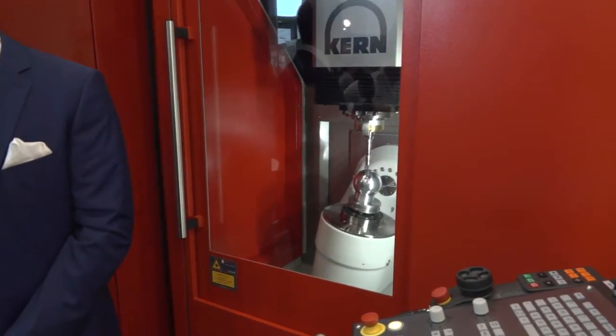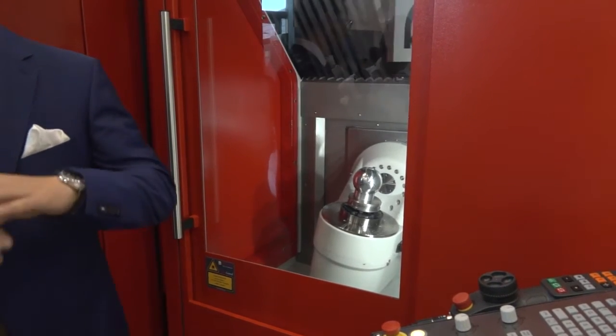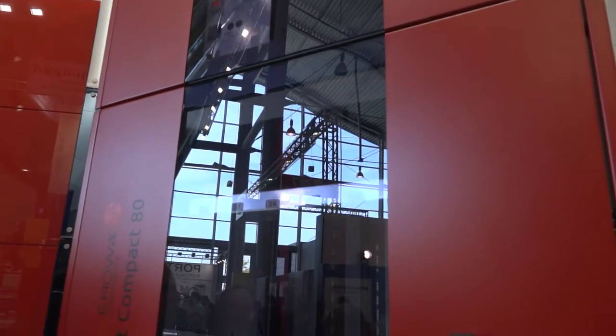We still have a standard machine, but what we are able to do is with a very variable platform — which is the Kern Micro — we can adapt to the customer needs. We start with the application, try to find the best process that fits into the production of the customer, and build the machine he needs based on a very solid technology platform.